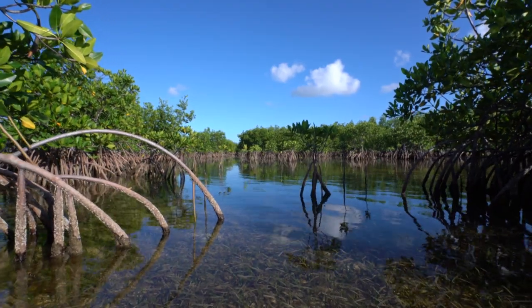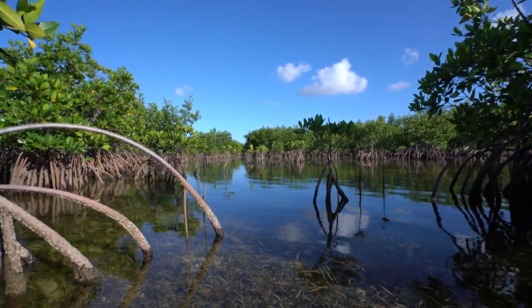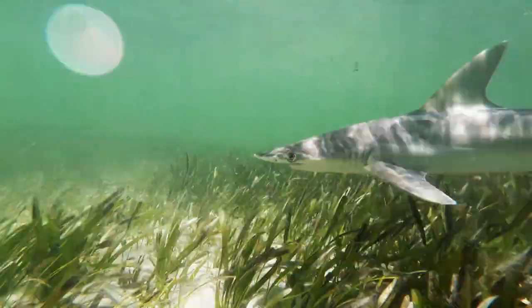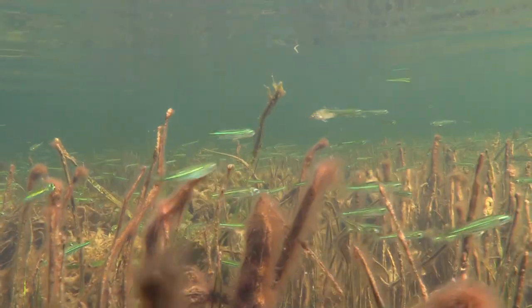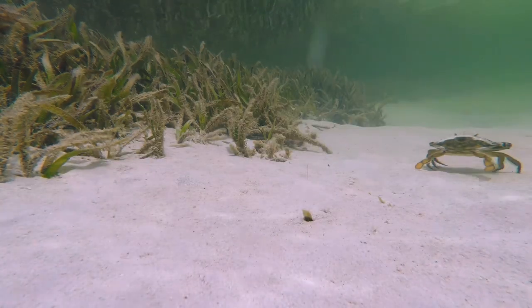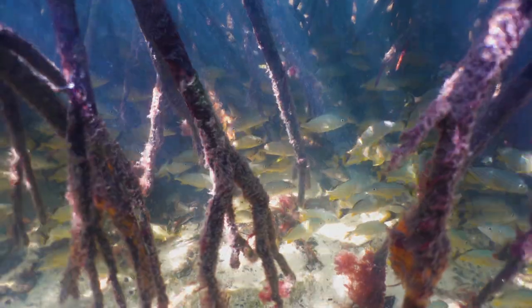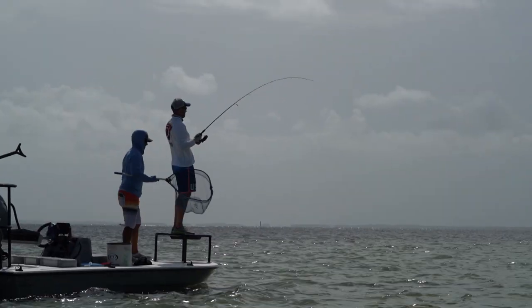Mangrove forests in the southern end provide a buffer for coastal storms. Together with seagrass beds, they extract carbon out of the atmosphere and store it in the soil, mitigating the effects of climate change. And this also supports fisheries that drive Florida's recreation and tourism industries.